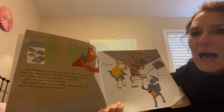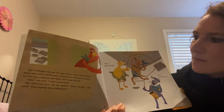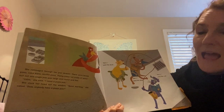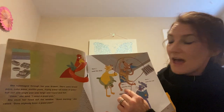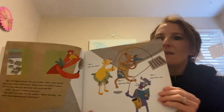'Cluck,' she said. 'I need a pizza pan.' She stuck her head out the window. 'Good morning,' she called. 'Does anybody have a pizza pan?' Guess what? 'Not I,' said the duck. 'Not I,' said the dog. 'Not I,' said the cat.